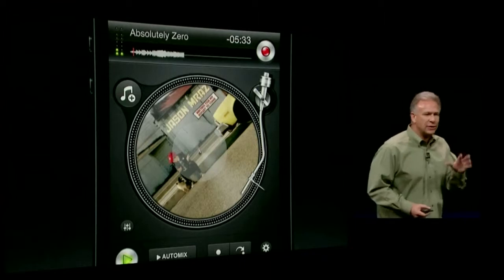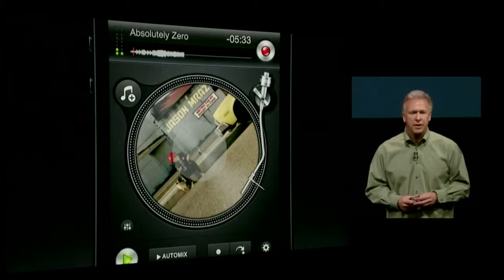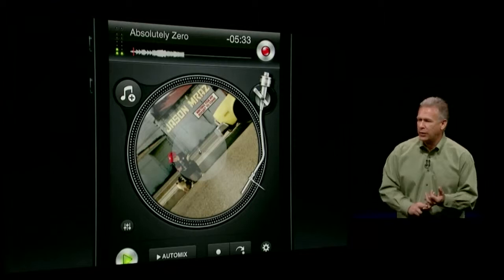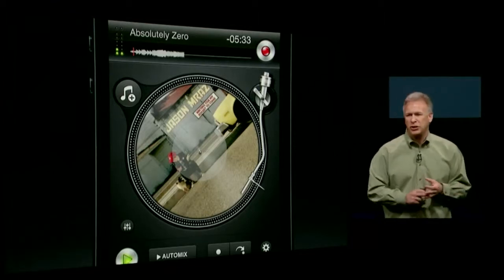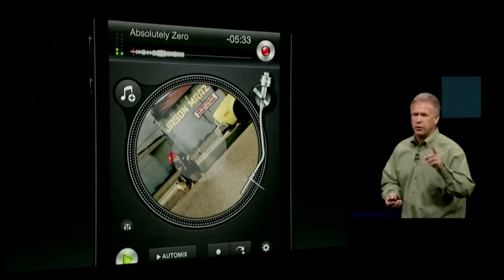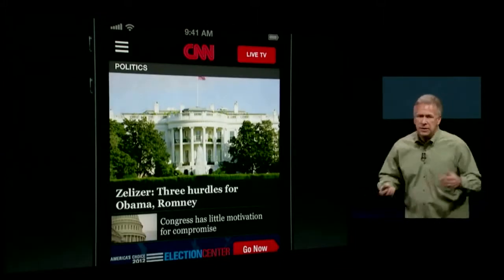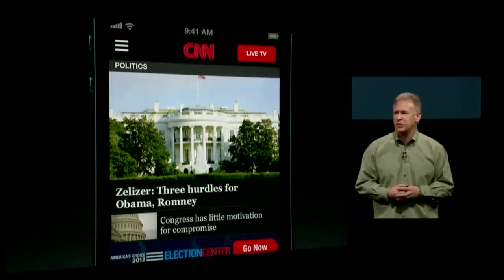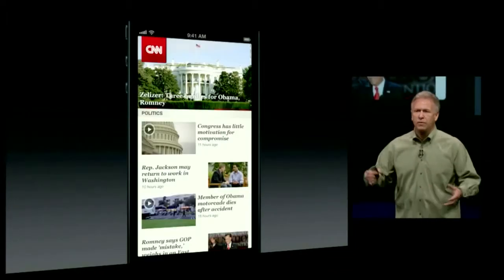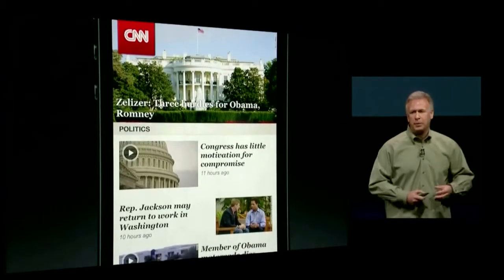We gave some developers early access to see what they'll do with the new 4-inch retina display. What we learned: one, they can update their apps very quickly; and two, when they do, they don't just want to make it bigger — they want to do more with this display. For example, CNN's updated app takes more advantage of the beautiful display, with more areas to present stories. OpenTable's new update also takes advantage of the display, applying techniques from their iPad app into the iPhone with the larger display area.